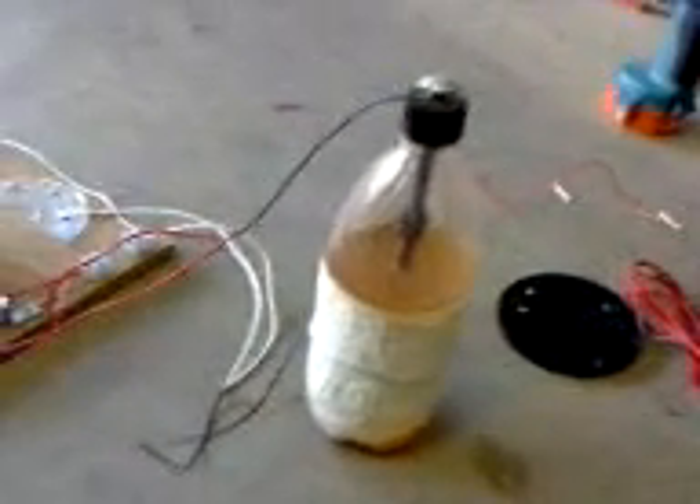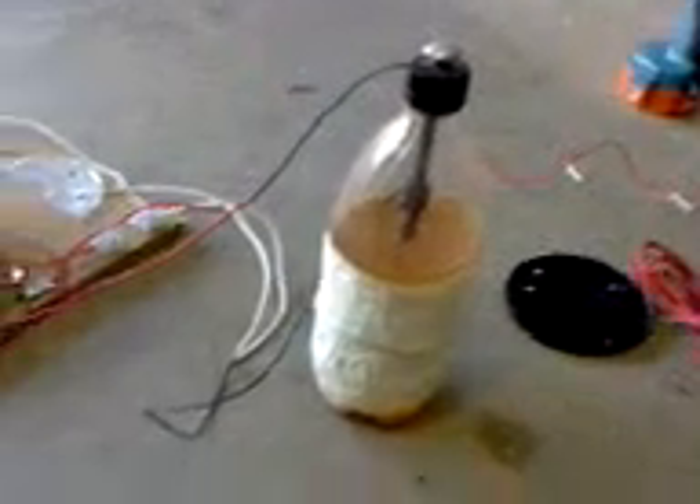My Tesla coil could help. I'm getting a transformer tomorrow — a neon sign transformer. And a 40 kilovolt capacitor that keeps the voltage steady, I think.